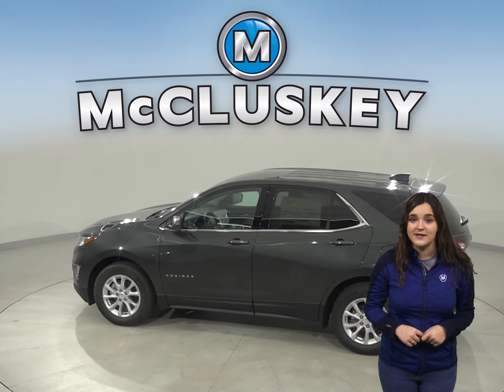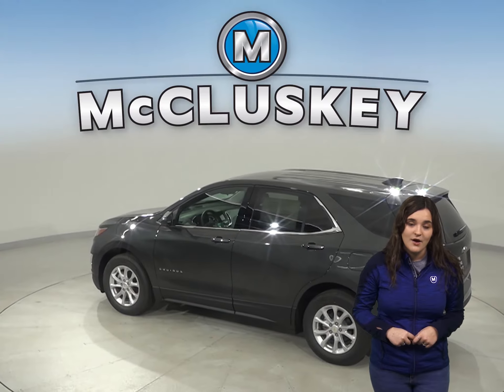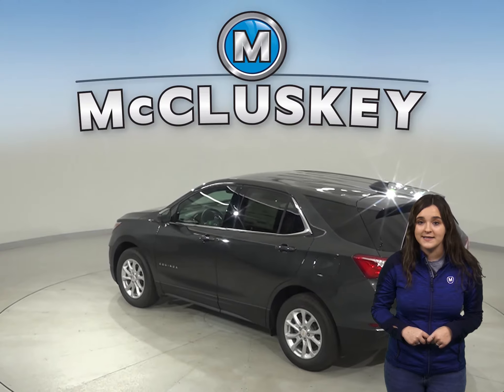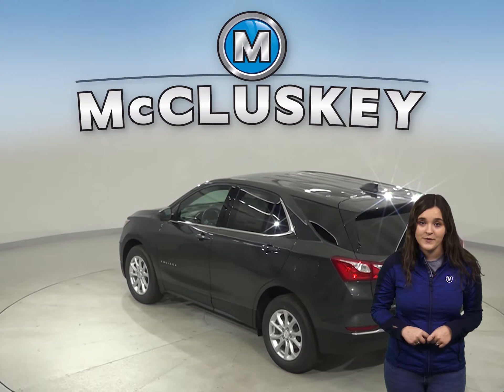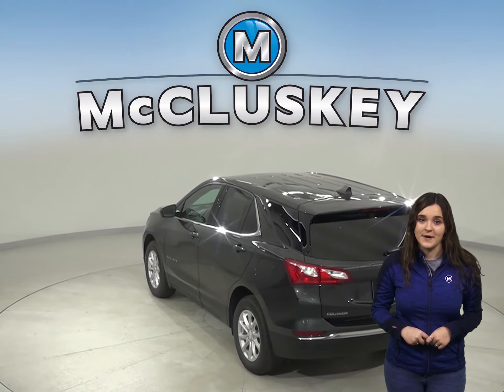Over the years, thousands of infants and young children have died after being left in vehicles, usually by accident. When turning the vehicle off, drivers of the Equinox are reminded to check the backseat if they open the rear door before starting out. The Compass doesn't offer a backseat reminder.